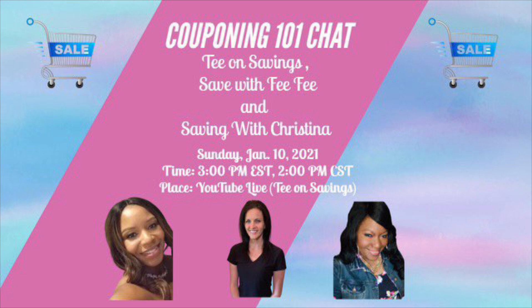Go ahead and click the link so you can set a reminder. With that being said, let's head into Walmart so we can see what clearance items we can find today!